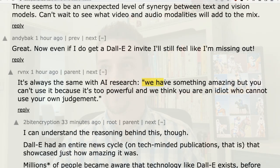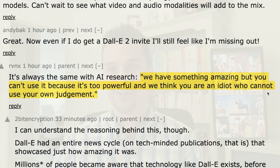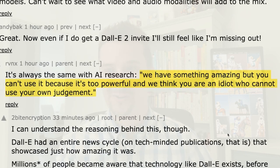There was a really cheeky comment by a guy on Hacker News — I don't agree with the comment but I wanted to put it here. He said: 'We have something amazing but you can't use it because it's too powerful and we think you're an idiot who can't use your own judgment.' Poor Google.